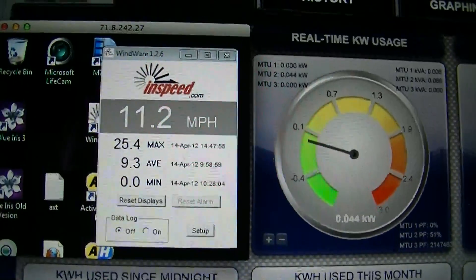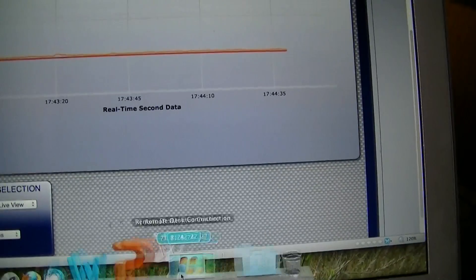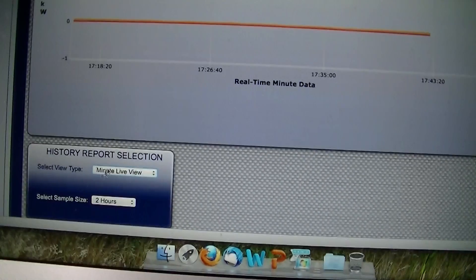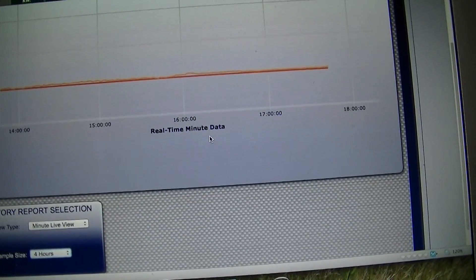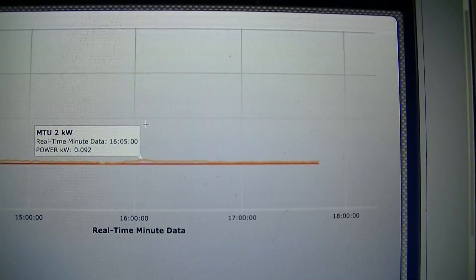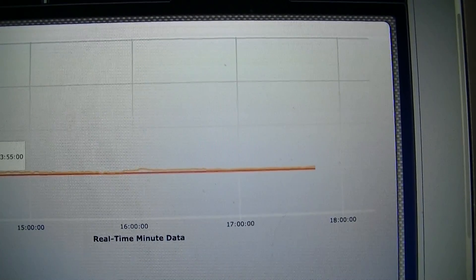It shows I've gotten a maximum of 26 mile-an-hour winds today. If we go into the graphing function on the TED system and look at the minute view, then the last four hours, this has basically been tracking the wind turbine's performance. I've gotten a peak of 92 watts, 86 watts — not even sure I've broken a hundred.